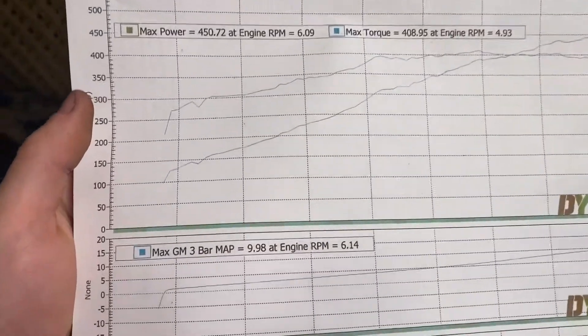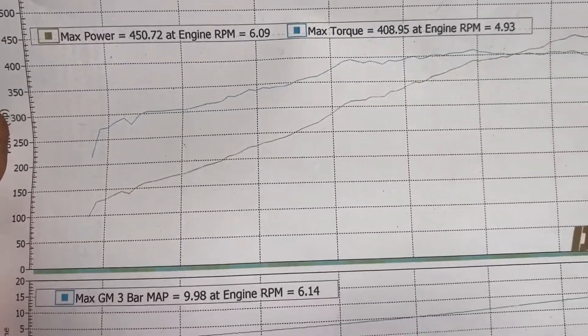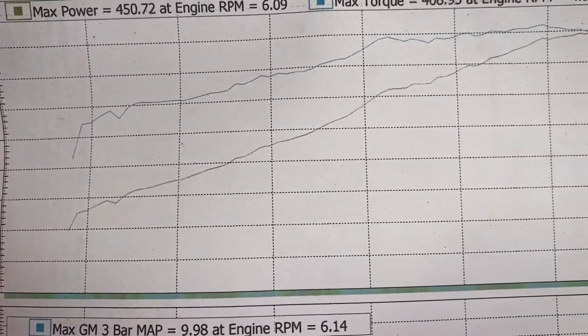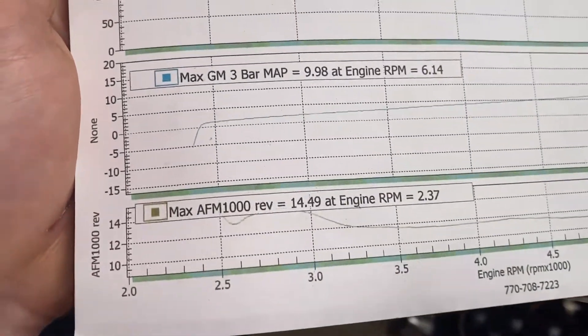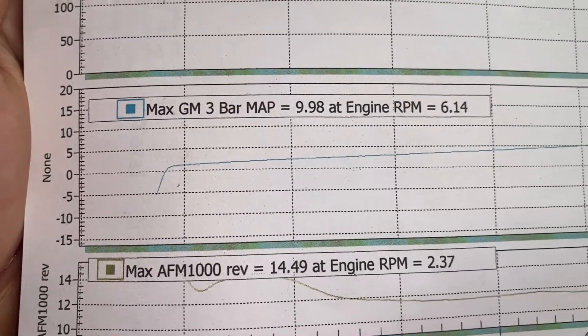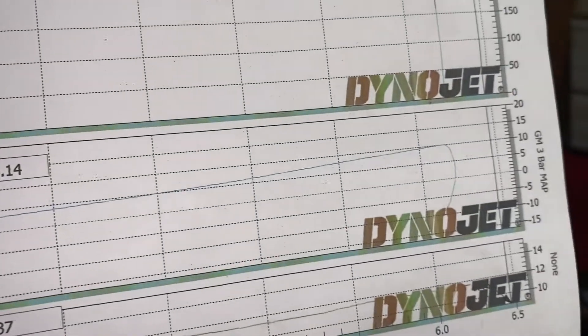This is my dyno chart, and as you can see the scale is very linear with the boost. The bottom line is my horsepower and it just continues to climb until we cut it off at 6,200 RPM. Same here with the boost — it just progressively ramps up with RPM.